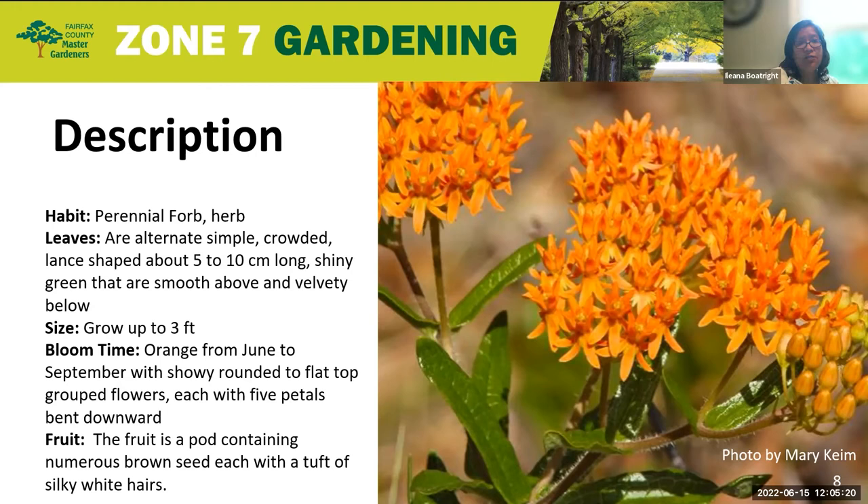In regards to its fruit, the fruit is a pod that contains numerous little fluffy brown seeds, each with a tuft of silky white hair. If you open it up, they love to just flutter around — super fun for little kids to grab.